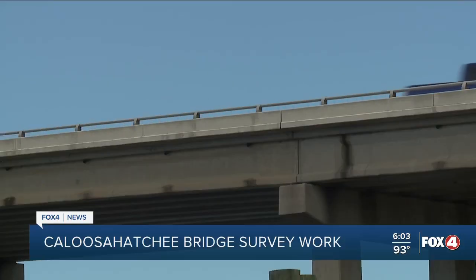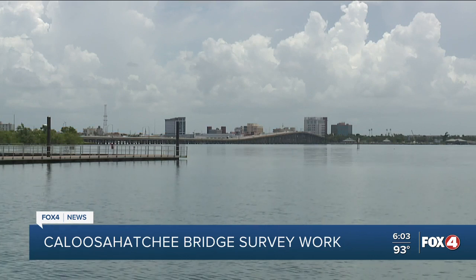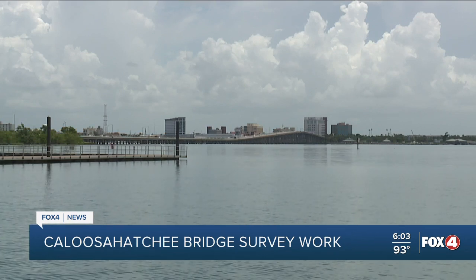FDOT says the bridge wouldn't widen, but they would add to the side of it. Patricia Pichette with FDOT says safety measures like a sidewalk is something they're looking at across the board. We design new roads with that in mind, but we also go back and look at the roads we have right now and say, OK, what can we do? Where are the problem areas? Where are the potential problem areas? And try and get there before they become problem areas.